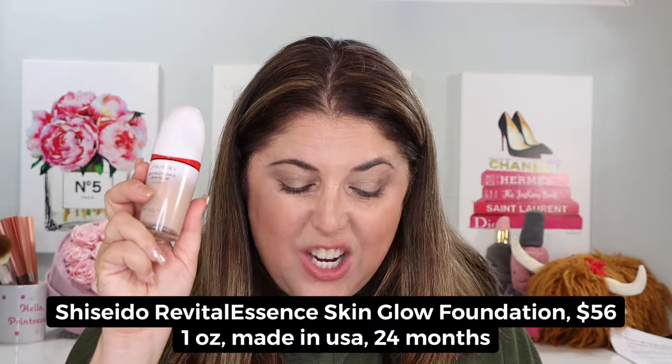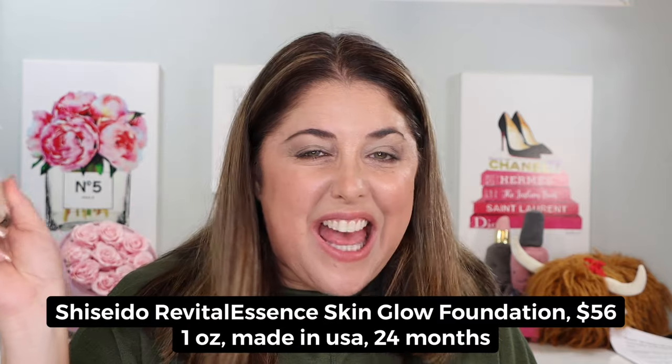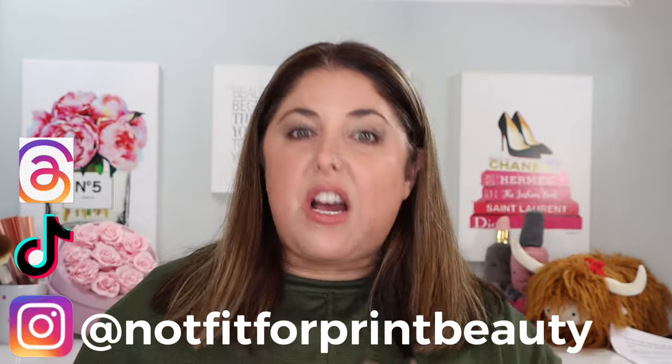This I think is a big one — this is the brand new Shiseido Revital Essence Skin Glow Foundation. We're going to look at it, try it on, demo it, and we're already in the middle of a wear test. It is lovely to have you here. Let's talk about what we have today.